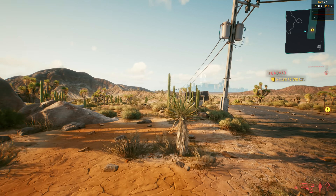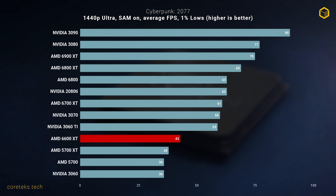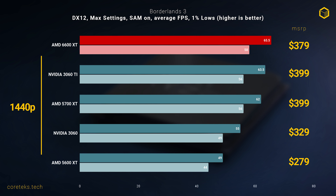In Cyberpunk 2077 at 1080p Ultra, the 6600 XT sits between the 5700 XT and the RTX 3060 Ti, delivering a solid 169 FPS on average. At 1440p the 6600 XT is in a completely different tier than the 3060 Ti at just 43 FPS — you could lower settings and get perfectly playable frame rates, but comparing apples to apples you'll get better performance from the slightly more expensive Nvidia competitor. In Borderlands 3 at 1080p the 6600 XT performs great at 101 FPS average, beating the 3060 Ti by a significant margin while costing $20 less, and at 1440p it still edges out the Nvidia card by a couple of frames with a solid 65 FPS average and 58 1% lows.